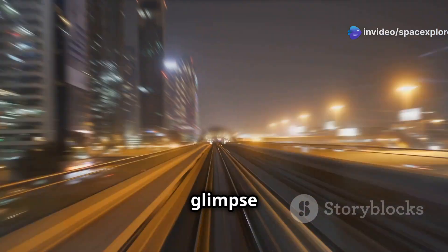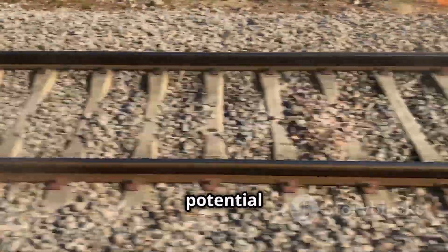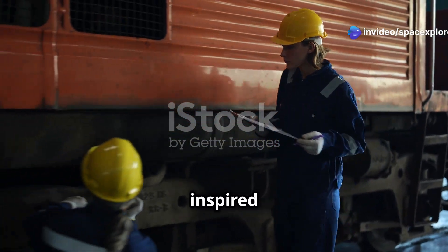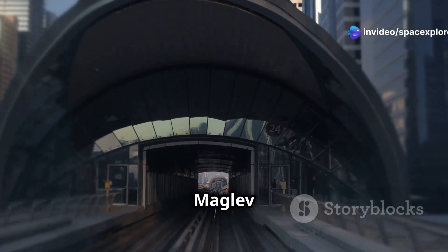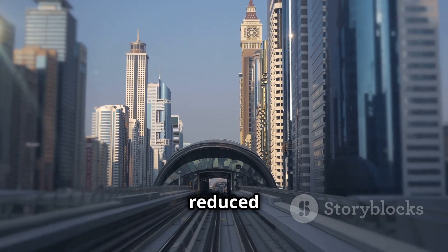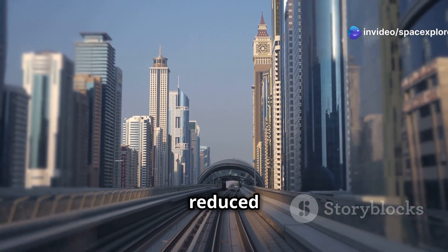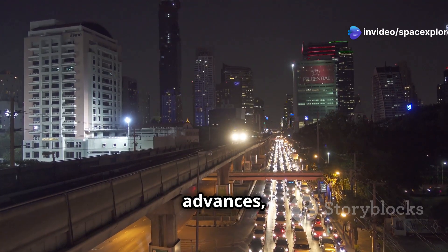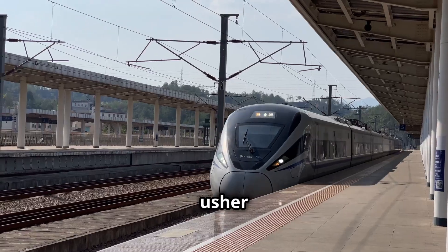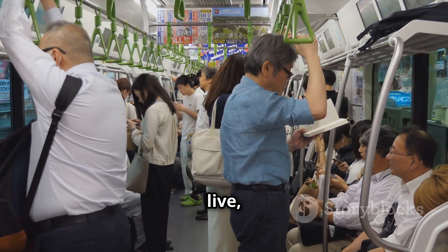The Shanghai Maglev train offers a glimpse into the future of transportation. Magnetic levitation technology has the potential to revolutionize the way we travel, and the success of the Shanghai Maglev has inspired further research and development. Maglev trains offer numerous advantages: higher speeds, reduced travel time, enhanced energy efficiency, lower maintenance costs, and reduced noise pollution. As technology advances, we can expect to see Maglev trains connecting cities around the world, ushering in a new era of high-speed transportation that will transform the way we live, work, and travel.